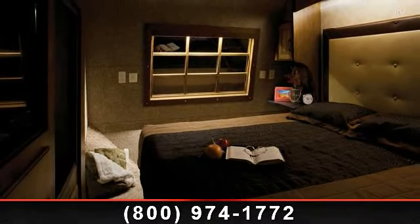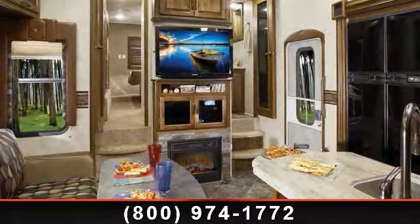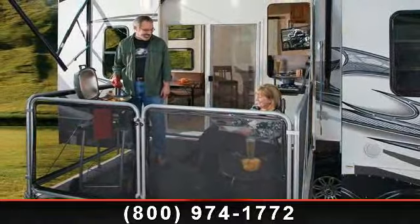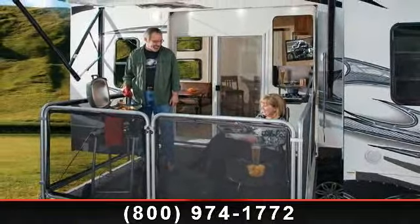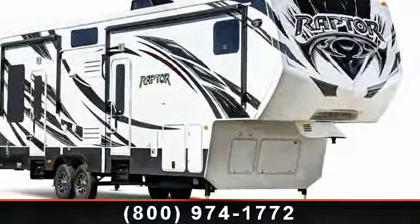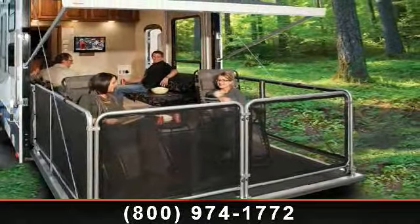Let us put you in the right RV for your needs. Call the dealer now for more information. See you next time.